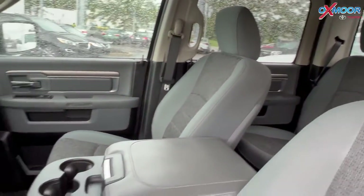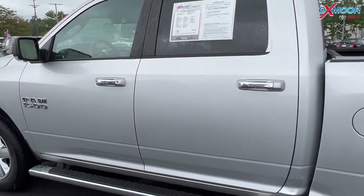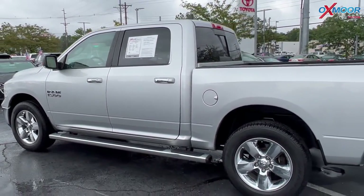The interior is in a diesel gray. Mileage is 45,378 and the price is $36,412.